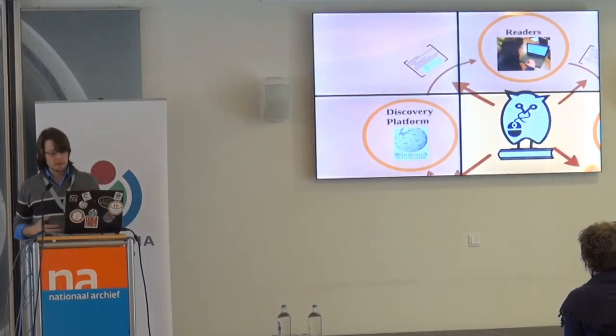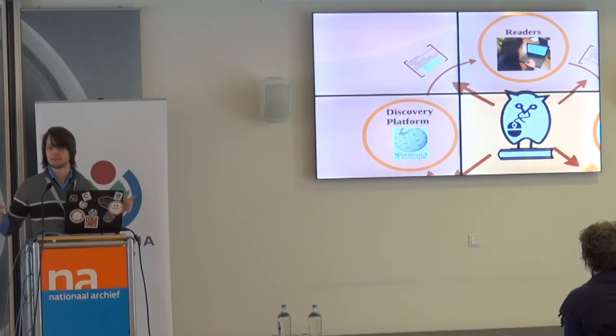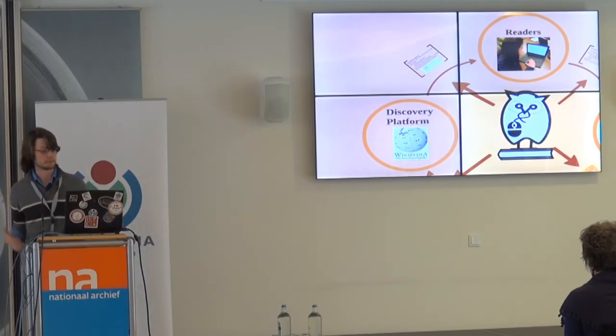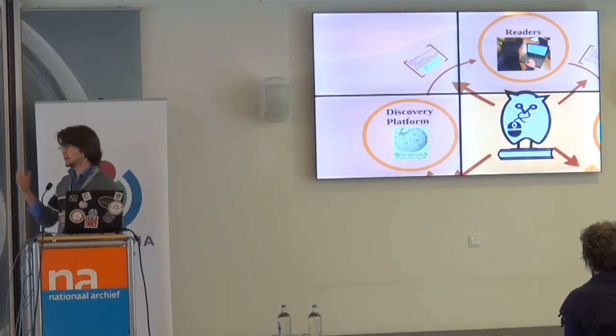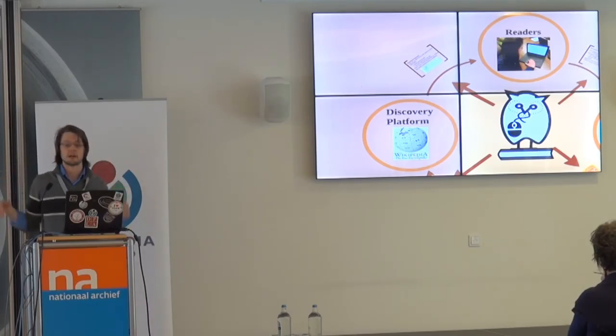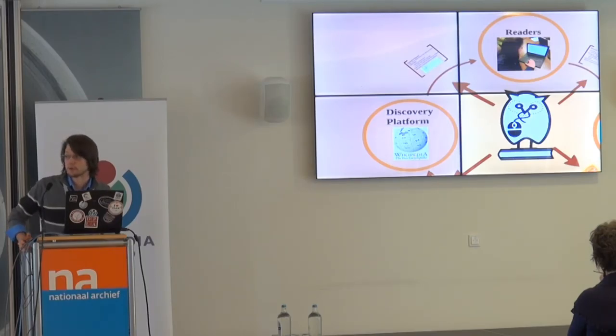We want to think about other questions too. Libraries have this idea that discovery happens somewhere else — outside the walls of the library — and you come to the library to find the research. Increasingly, Wikipedia is becoming that discovery platform, especially with its dominance on Google. There are a lot of recent studies showing students, professors, and everyone starting on Wikipedia to begin their research. How do we help that discovery process work better for our readers?